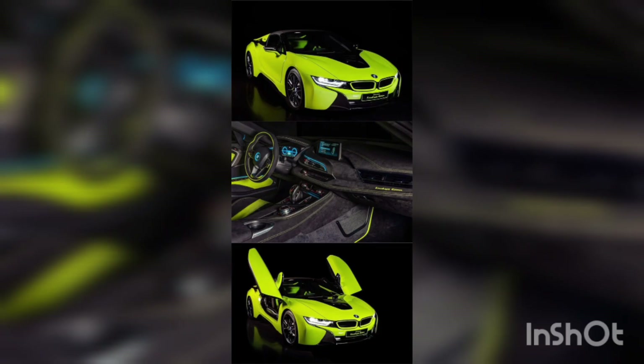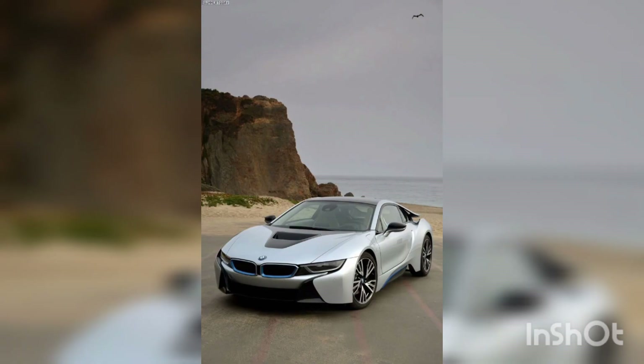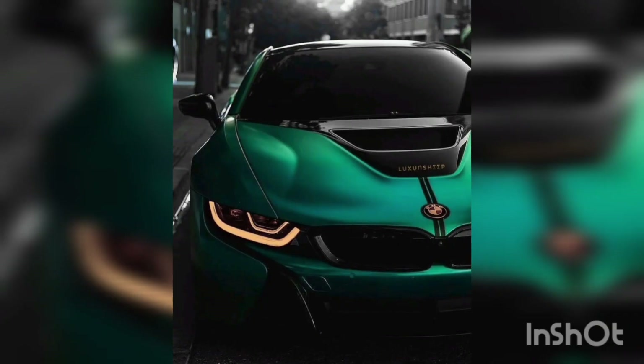So if you're searching for a car that combines stunning looks, accelerating performance, and a commitment to the environment, look no further than the BMW i8.